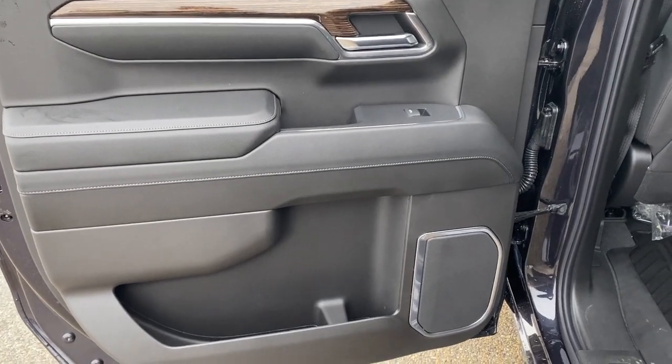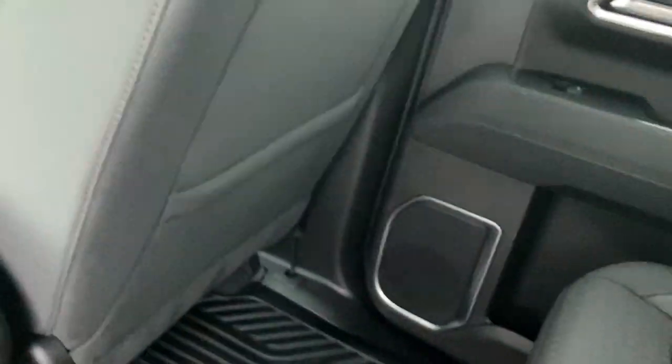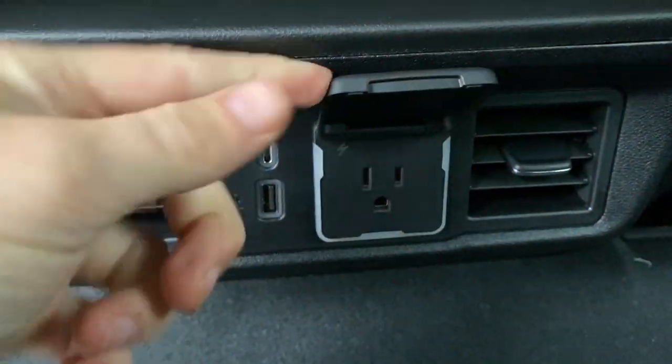Now checking out the rear interior. Here's our door with power windows, some storage and cup holder space below, and here are the seats. We can lift these up to get some extra storage in the back. We can hop inside. At the back of each seat we have magazine holders. At the bottom we have our rear vents with a USB-C and USB-A plug-in, as well as a three-prong plug-in.